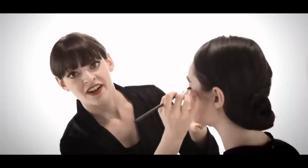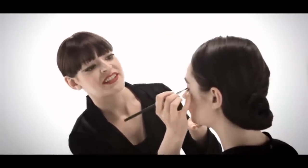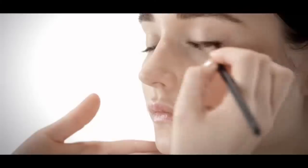The next color I'm using is Bengali, which is a rich chocolate brown single eyeshadow, and I'm applying it right along Erin's lash line. This helps to thicken the look of her lashes and instantly pop her eyes.